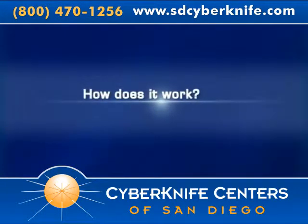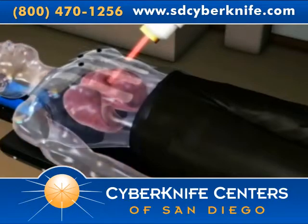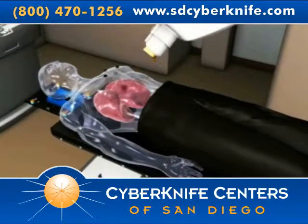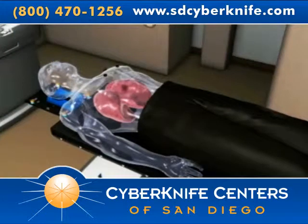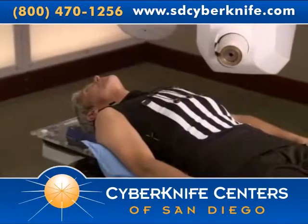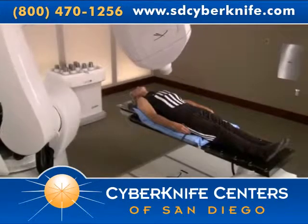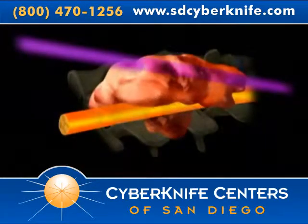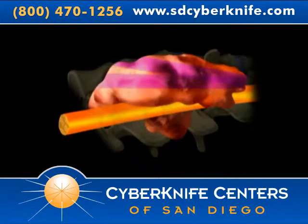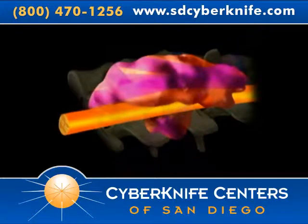The CyberKnife system uses advanced software and imaging techniques to track the tumor location as it moves with natural body motion, such as breathing and digestion. It then detects the tumor's position and proceeds to treat the tumor, minimizing harm to the surrounding healthy tissue. Using a robotic arm, the CyberKnife system is able to move around a patient's body, firing hundreds of radiation beams from virtually any angle to reach tumors anywhere in the body. These beams intersect at points within the tumor, exposing it to a high dose of radiation, while tissue and organs in the path of an individual beam receive very little radiation.